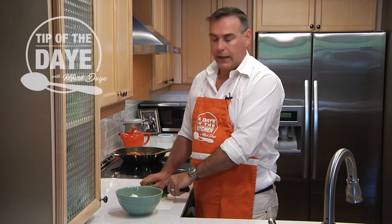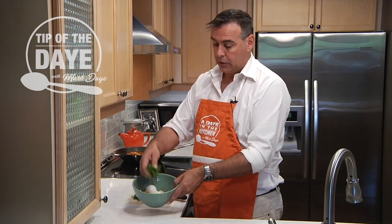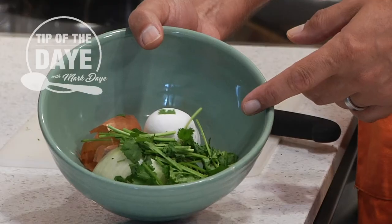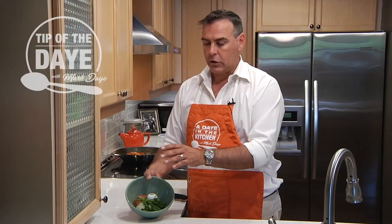Hi, I'm Mark Day with today's tip of the day. A handy thing to keep in your kitchen is what we call a garbage bowl. It's just a bowl really, and whenever you're cutting anything up or preparing your meal, put all your scraps in there. It'll keep your work area clean and tidy, and then when you're finished your recipe, you can just take everything and put it right into your organic bin.